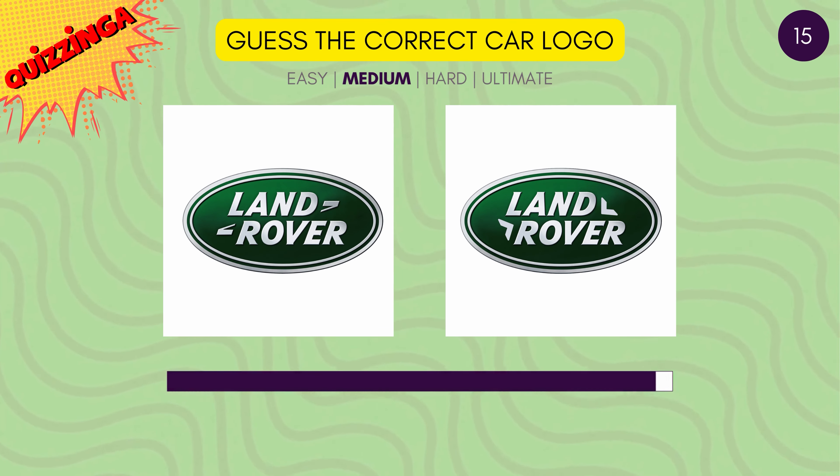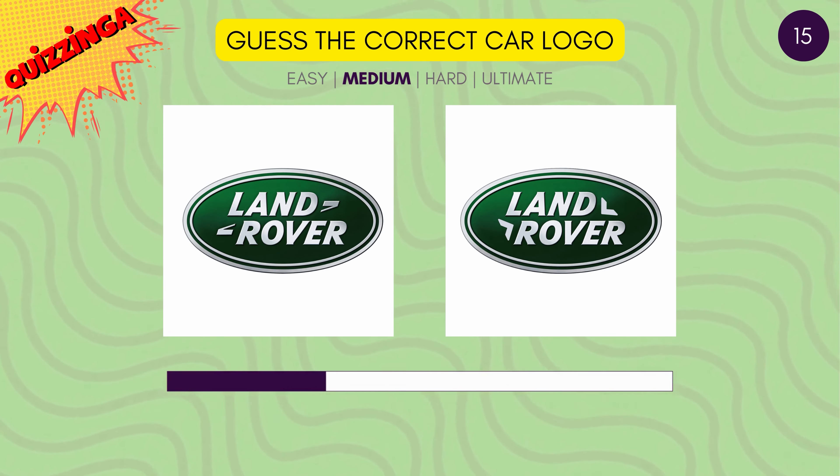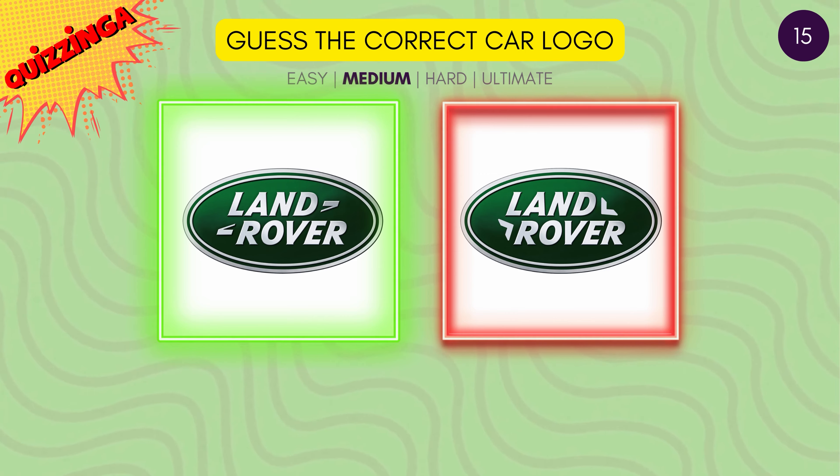Do you remember the arrows on the Land Rover logo? It's the first one.